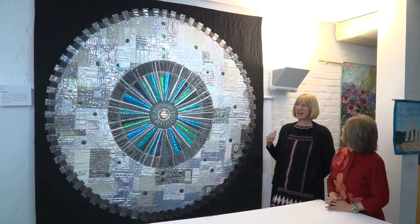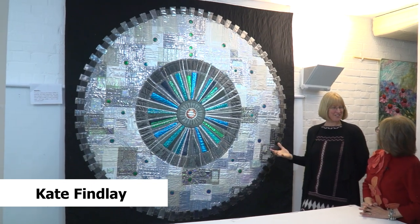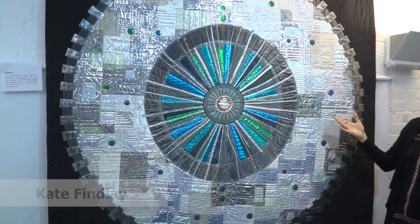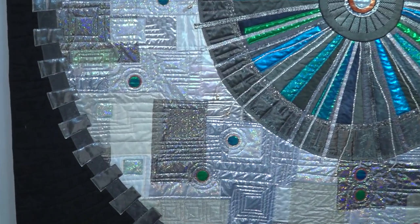It's interesting having them up on the wall again when you haven't had them out for a bit, because it is nice to see them fresh, and particularly under lights like this where they're all sparkly and you really do appreciate the surface construction. So I do quite like seeing them up on the wall again, because as ever, they live under the bed the rest of the time.